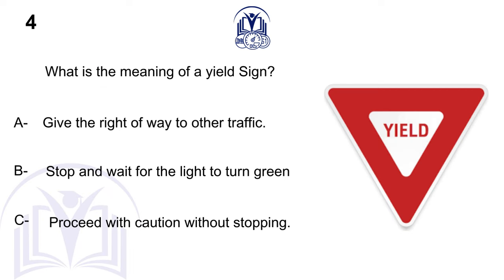What is the meaning of a yield sign? A. Give the right-of-way to other traffic. B. Stop and wait for the light to turn green. C. Proceed with caution without stopping.